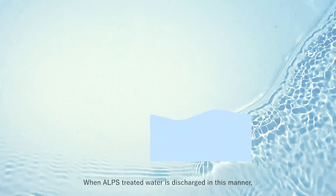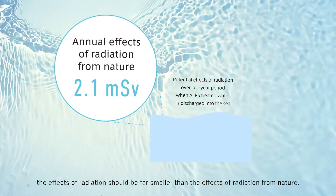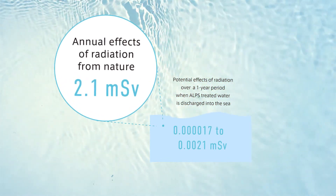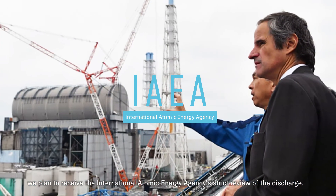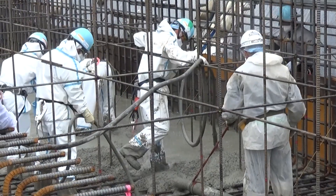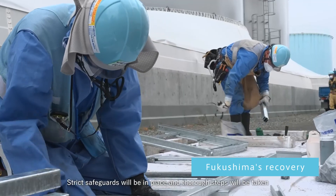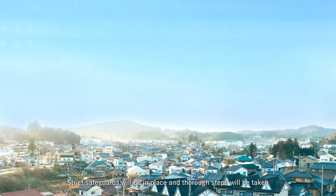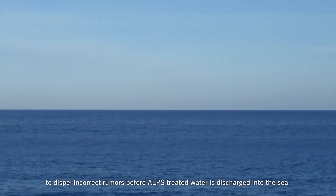When ALPS Treated Water is discharged in this manner, the effects of radiation should be far smaller than the effects of radiation from nature. To further ensure safety, we plan to receive the International Atomic Energy Agency's strict review of the discharge. Strict safeguards will be in place and thorough steps will be taken to dispel incorrect rumours before ALPS Treated Water is discharged into the sea, paving the path to decommissioning the station and to Fukushima's recovery.